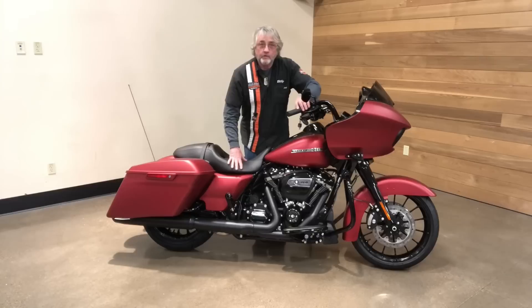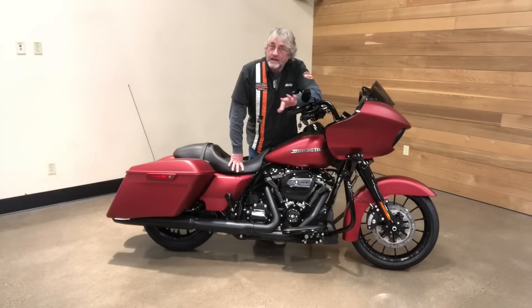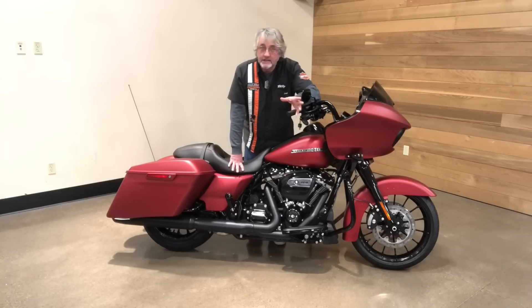Milwaukee 114 — the biggest motor that we put in a standard motorcycle, ever. 114 cubic inches, that's like 1,868 cc's.